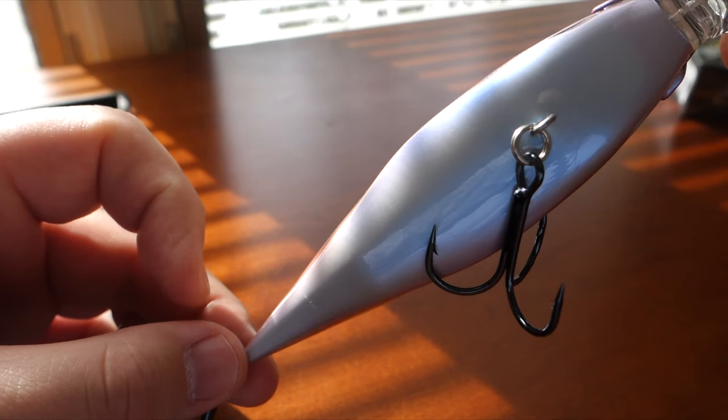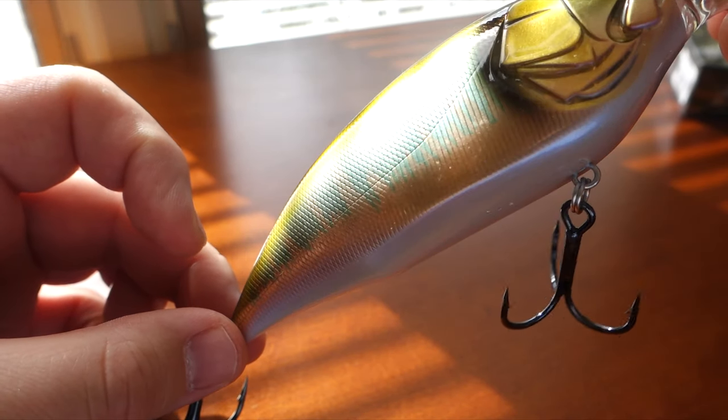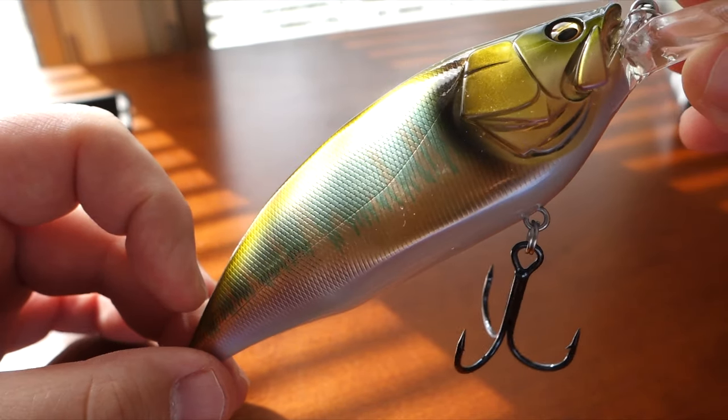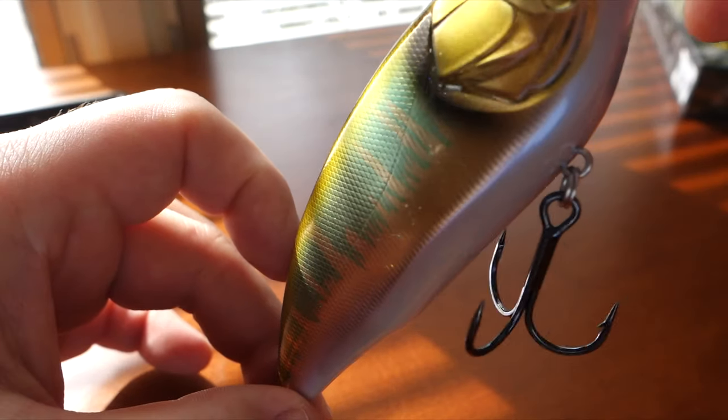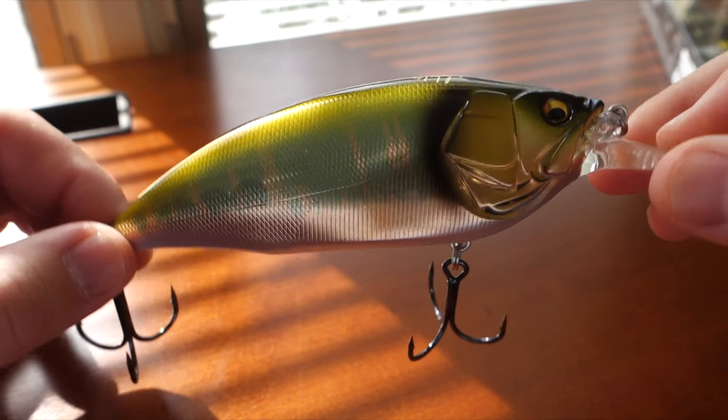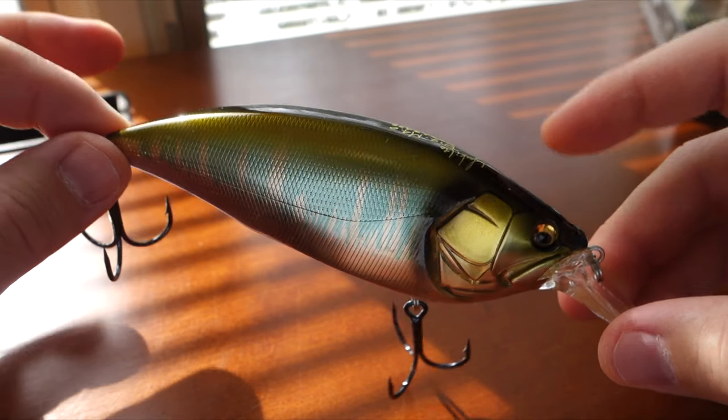You can hear there are tungsten balls inside — that's their weight transfer system. It's not magnetic, so I think this bait will cast very well. All right, so that's the Big M.